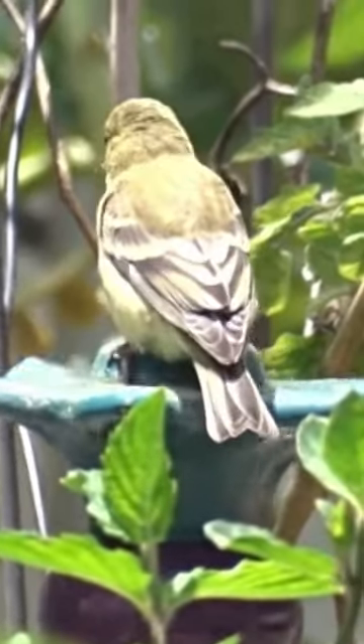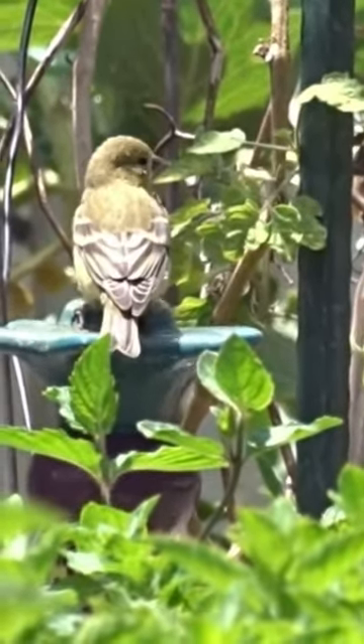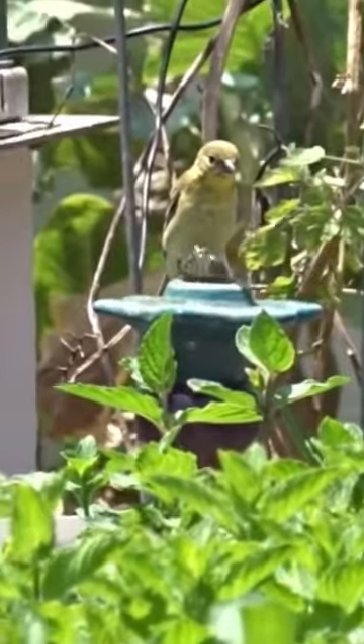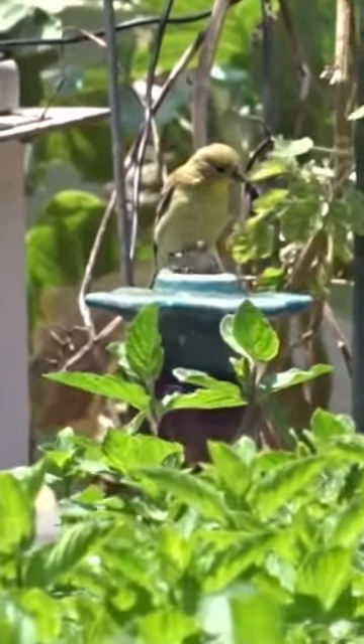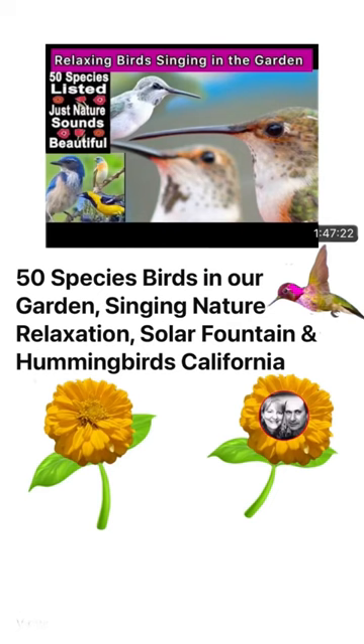And a young goldfinch on a candlestick — that was so easy and fun to make. Get some water features in your garden and you'll have birds too. Check out our full video if you want to see the names of all the birds that visit our garden in Southern California.